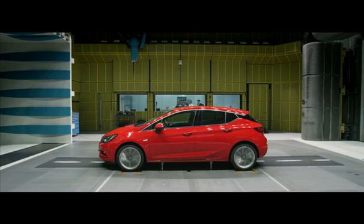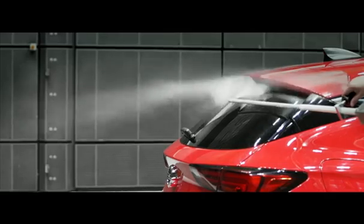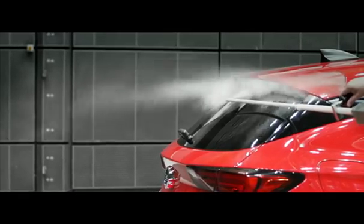The most important parts we have on the new Astra are the rear spoiler and the C-pillar applique, which in combination with the rear spoiler really bring the aerodynamics down in drag.